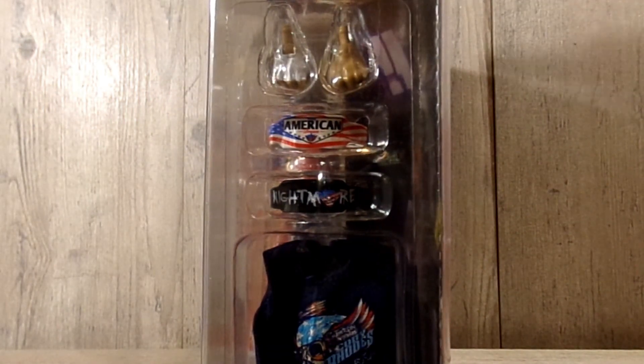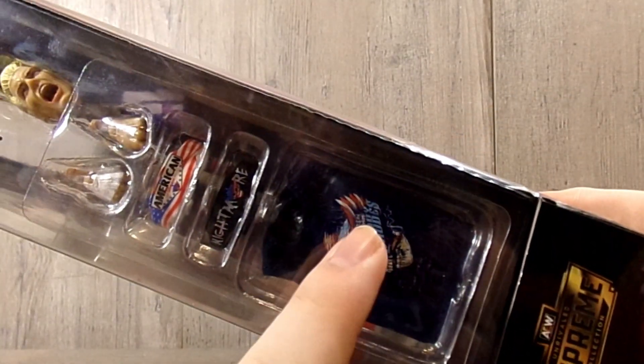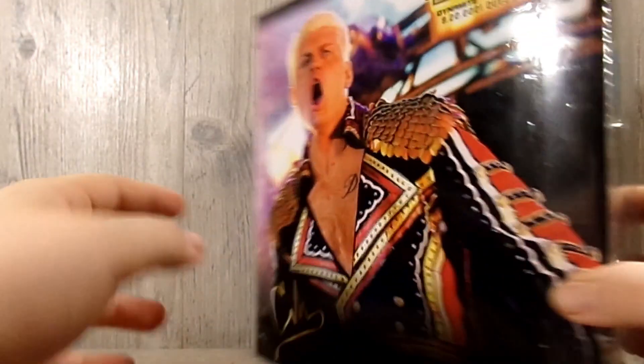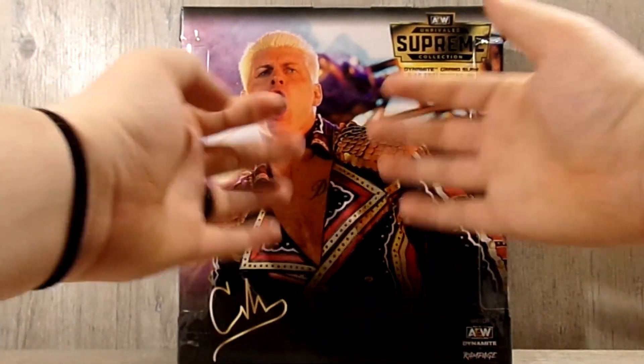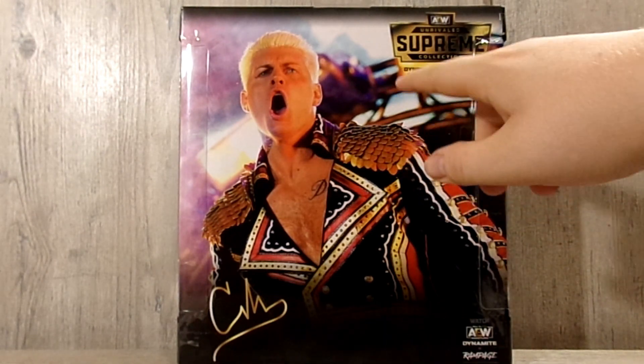So there should be a Walmart exclusive Kenny releasing in the future. Flipping it over to the other side, there is a whole bunch more accessories — you can see all the accessories in there. This is a different shirt than the regular Supreme, as well as the weight belts I believe are different. Same with the attires — there are two completely different attires in here. Back of the box shot of Cody himself, Supreme AEW logo up here, and this is from Dynamite Grand Slam.